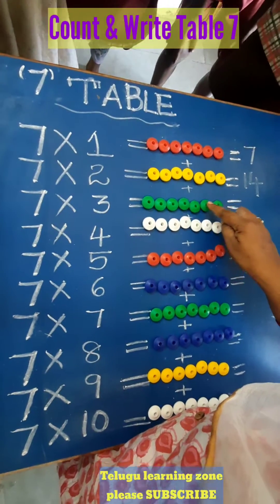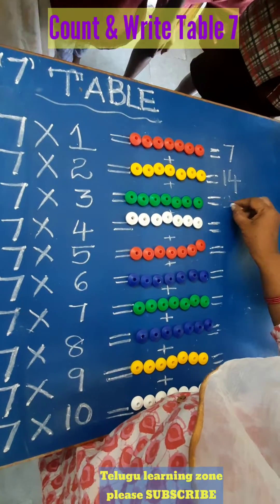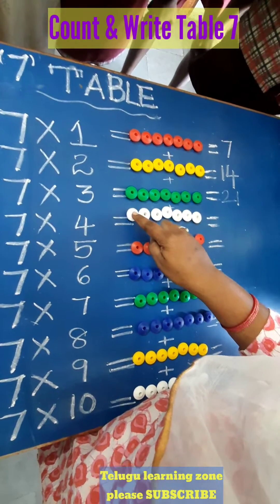16, 17, 18, 19, 20, 21. 7 threes are 21. After 21, count: 22,